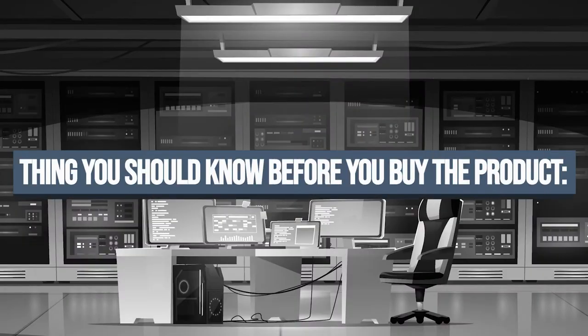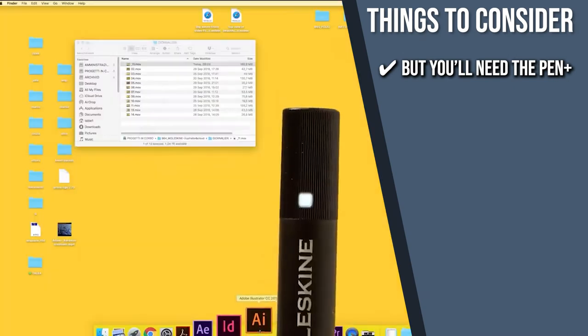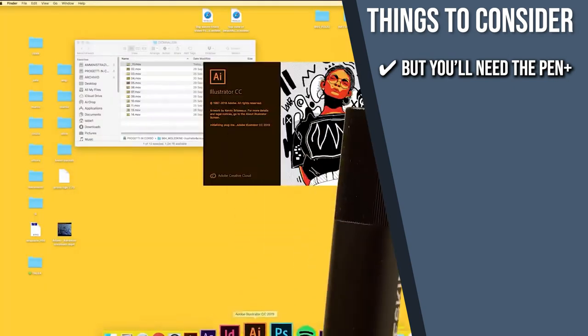The thing you should know before you buy is that any pen can write on its paper, but you'll need the Pen Plus to synchronize your work with Adobe Illustrator.